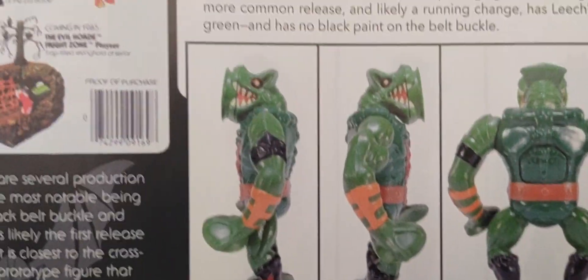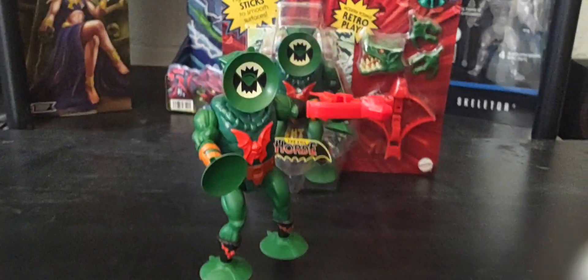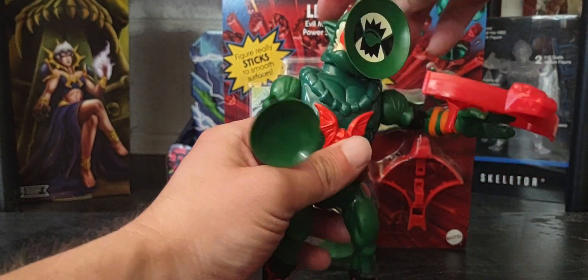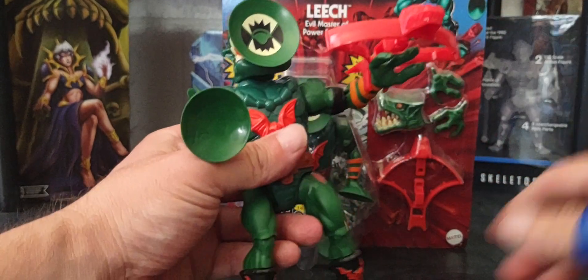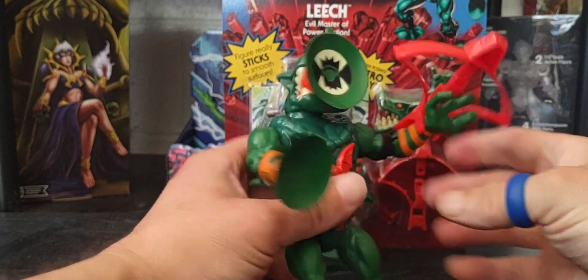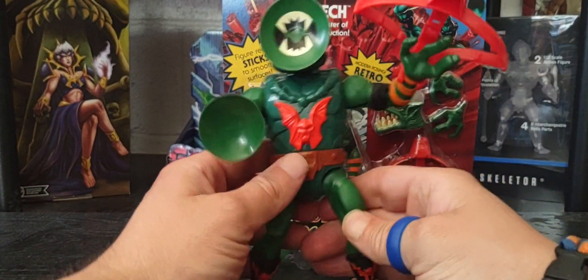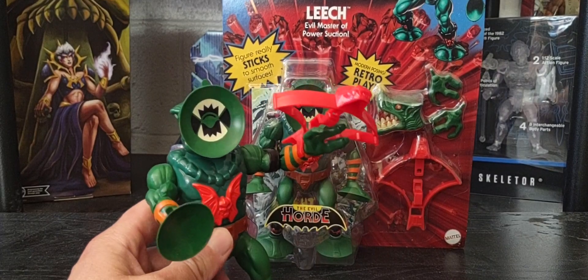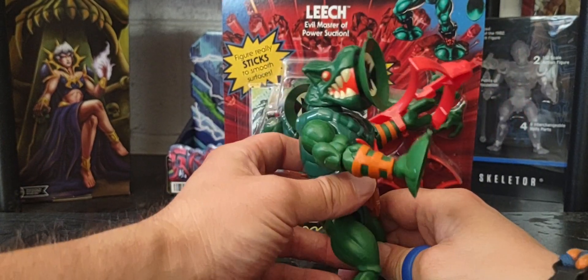Thanks again to Pixel Dan and Darkworks Comics for making this incredible book. Leech is an amazing character and another member of the Horde — we've gotten quite a few Horde figures in our Origins collection. He's pretty much like Snout Spout from wave 7 right now, pegwarming at Walmart, so you should have no problems at all finding him at the store or online.